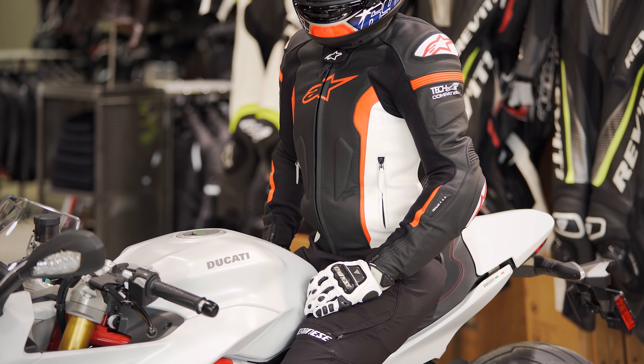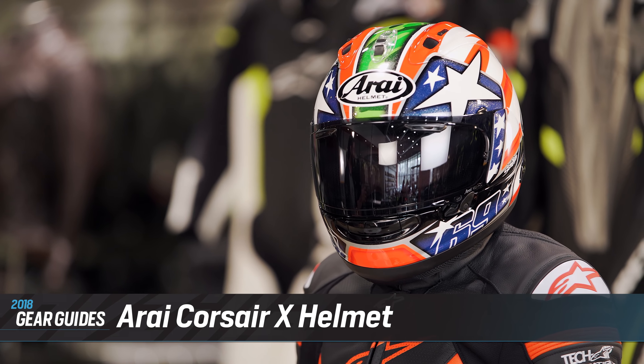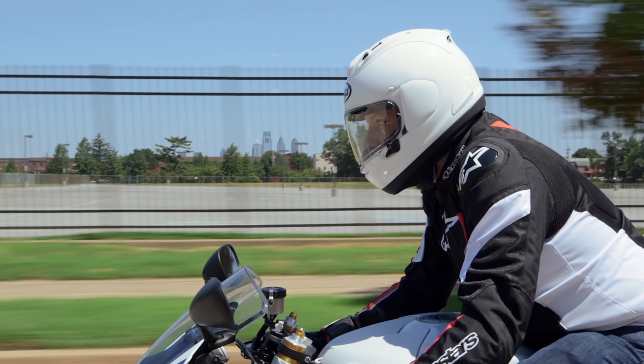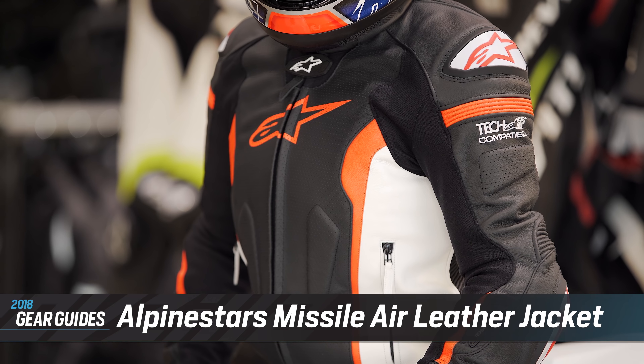Now let's move on to our aggressive sport rider, represented by Eric on my left. The aggressive sport rider is looking for the best new technology to keep them safe whether they're on the street or the racetrack. That's why we're kicking things off with the Arai Corsair X helmet — the top-of-the-line race-bred helmet from Arai. It's the intermediate oval fit and straight off the MotoGP grid, hand-built and available in five different shell sizes, so it feels like a custom-built helmet fine-tailored to give you a slim line regardless of what size you're looking for.